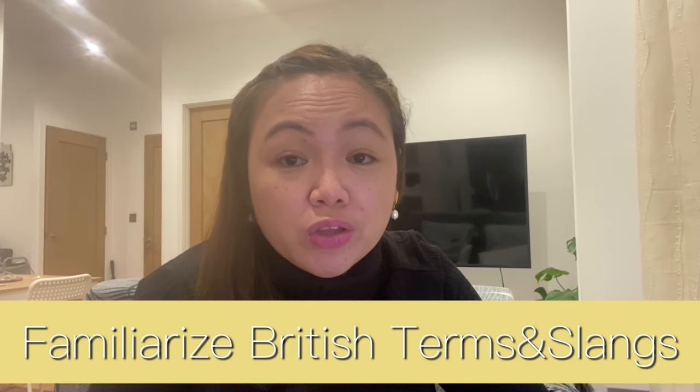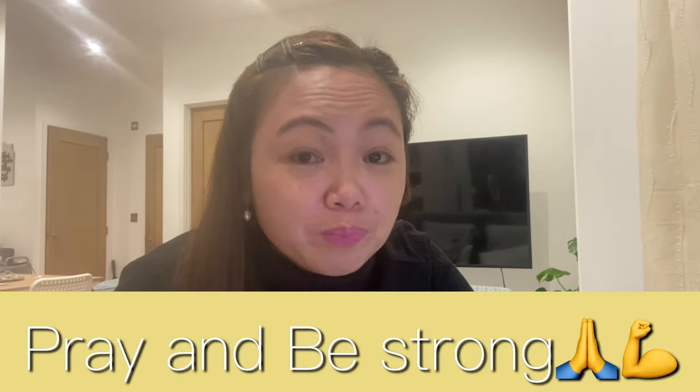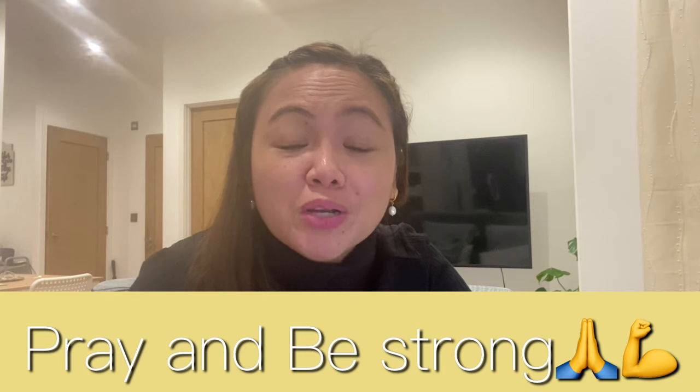For my number nine tip: find time to familiarize yourself with British culture, British slangs, and common medical terms here in the UK, so you won't feel overwhelmed when you arrive and you'll feel like you belong. The most important of all tips is to pray and be strong. Bring lots of prayer and inner strength, and confidence. Be mentally tough because it will be challenging, but remember — you're already here now and there's no backing out.